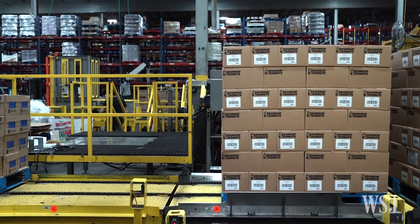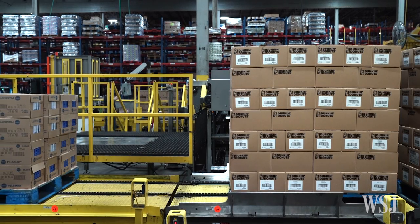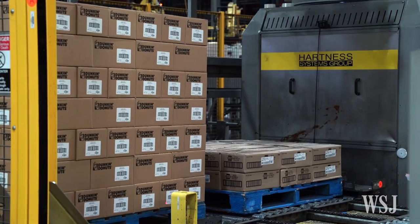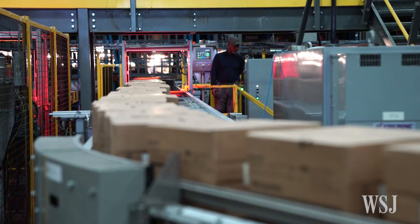If we received in coffee, it would be not just a case of coffee — it would be a full truck of coffee in pallets. We'd take those pallets, load them onto conveyors, and then the first robot would take that pallet apart layer by layer. Those layers would then be broken up into single case quantities.